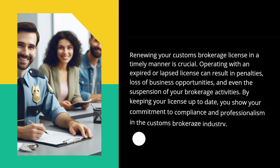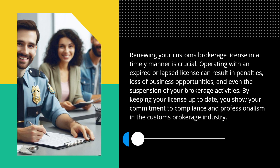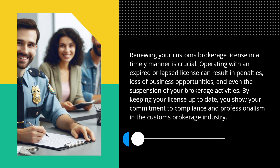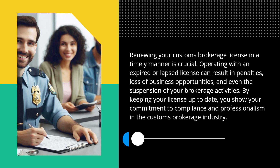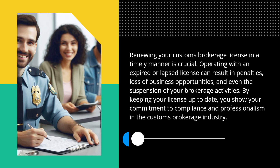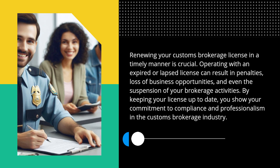Renewing your customs brokerage license in a timely manner is crucial. Operating with an expired or lapsed license can result in penalties, loss of business opportunities, and even the suspension of your brokerage activities. By keeping your license up to date, you show your commitment to compliance and professionalism in the customs brokerage industry.